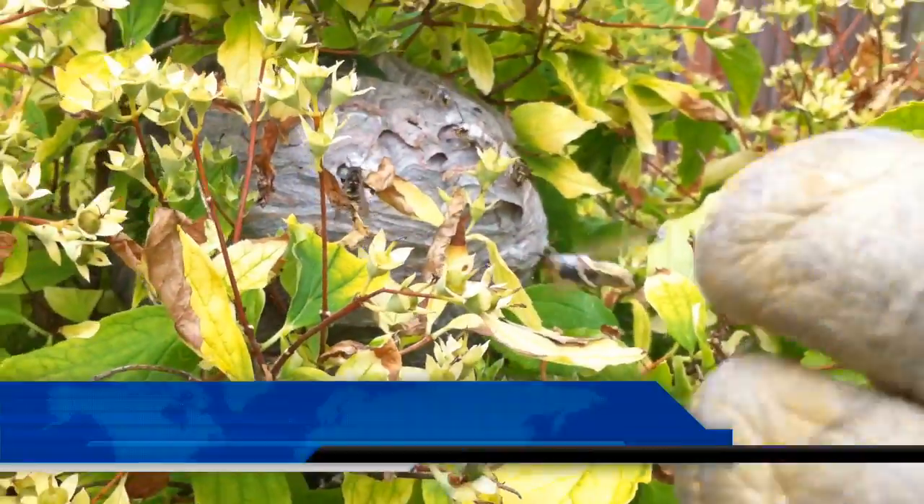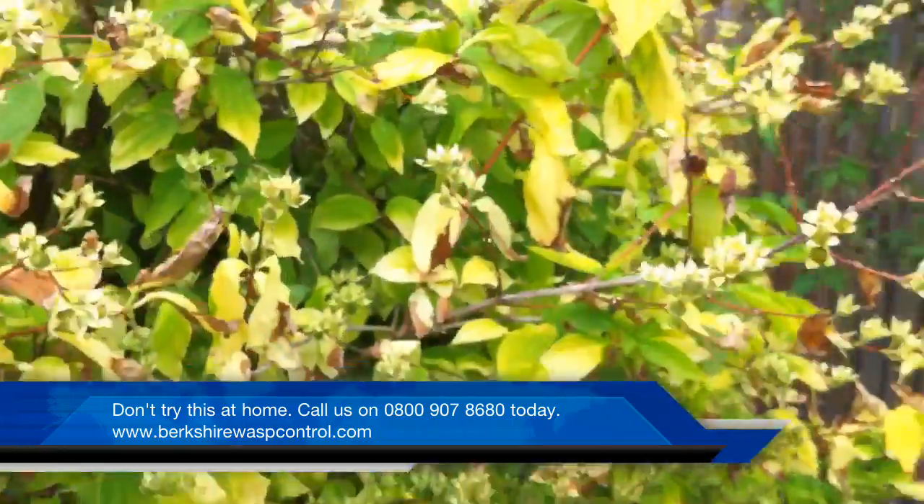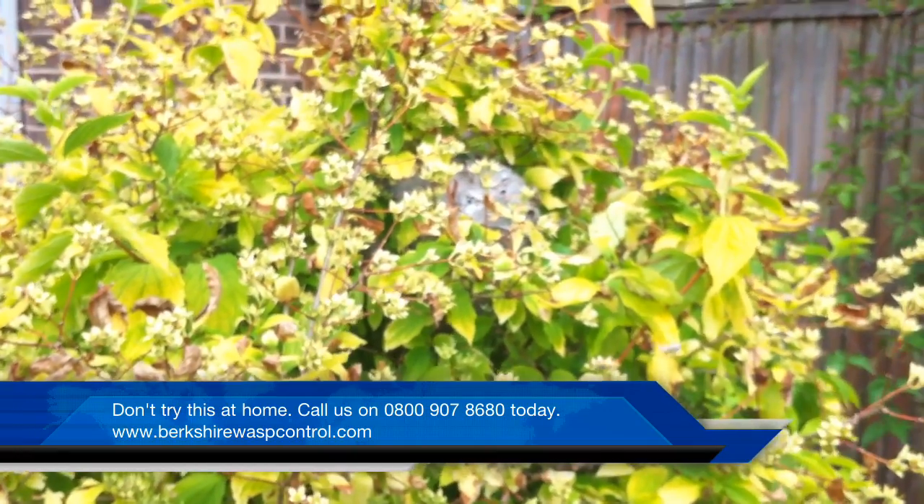Not successful on this occasion though. The wasp is still very, very aggressive. There we go, wasp nest treatment in a bush. Very, very angry wasps.